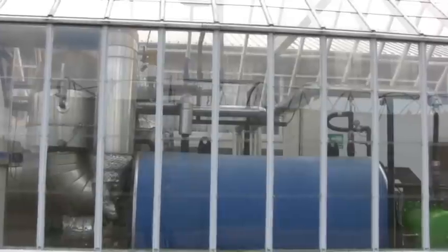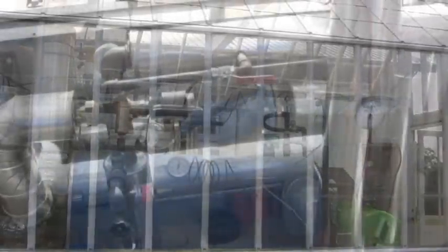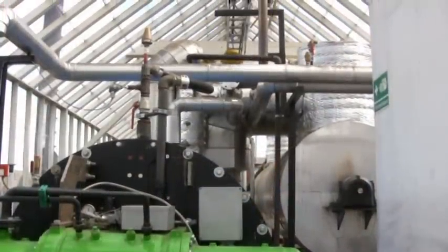CHP stands for Combined Heat and Power and is also known as cogeneration. It is a term used to describe the simultaneous production of heat and electricity from one source.